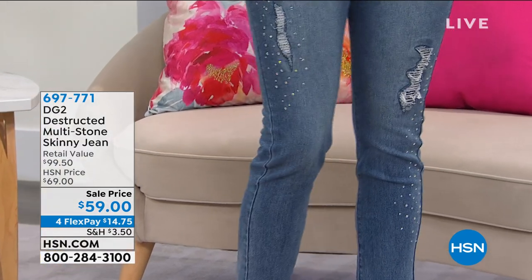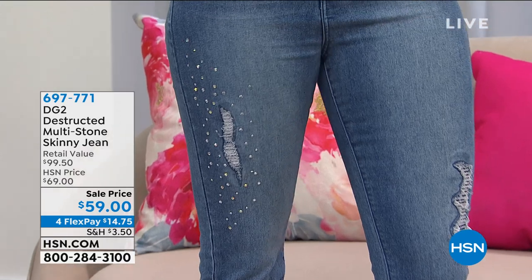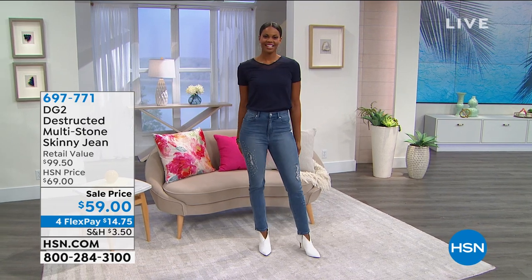This is a specialty jean — we don't have a hundred thousand of these, we've got a couple. It's going to be a very short presentation, so I wanted to show it to you at the beginning of the show.